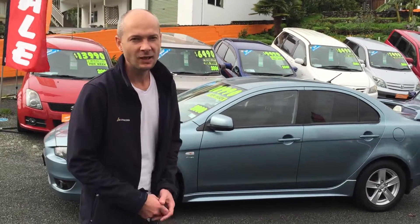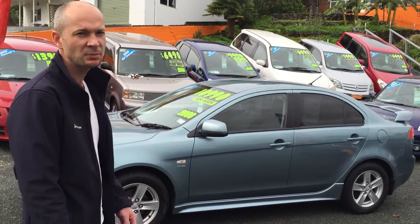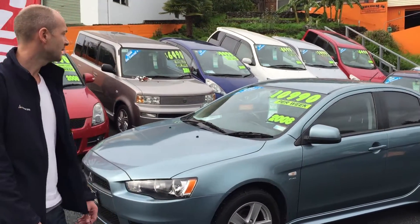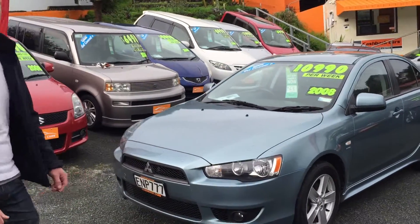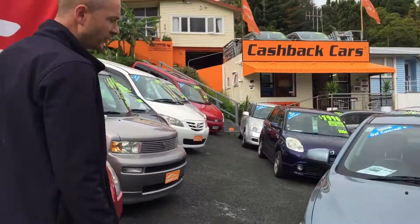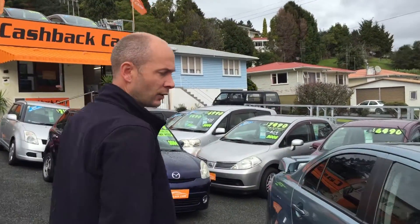This is Andre from Cashback Cars. We're just going to have a look at this car that's just arrived on the yard. It's a Mitsubishi Lancer 2008 model and it's done only 125k. This is a New Zealand new model and it's the facelift, so it's a very smart looking car with full factory body kit and alloy wheels.